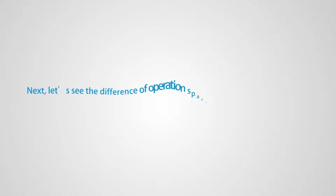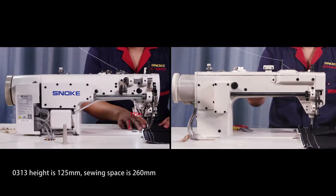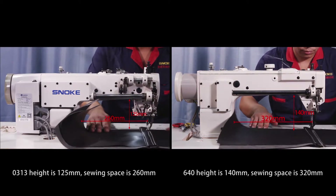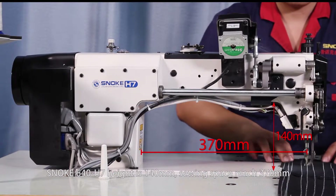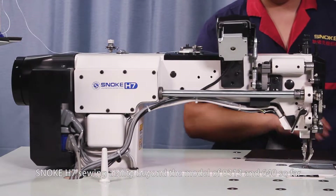Next, let's see the difference in operation space and climbing performance by comparing different models: 0313, 640, and Snoke model 640H7. First is the operation space comparison. Model 0313: height is 125 millimeters, sewing space is 260 millimeters. Model 640: height is 140 millimeters, sewing space is 320 millimeters. Snoke 640H7: height is 140 millimeters, sewing space reaches 370 millimeters. According to the PK results for heavy material sewing, Snoke H7's sewing ability surpasses both models 0313 and 640.